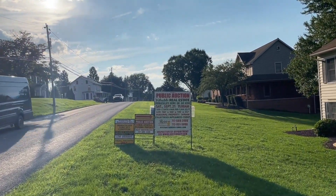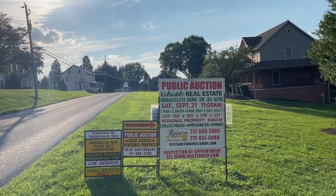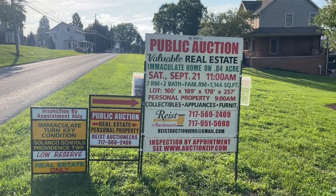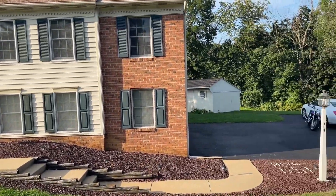We've got immaculate turnkey condition in Salanko School District. This is a seven-room bi-level home with 1,144 square feet and I'm going to give you a little virtual tour.